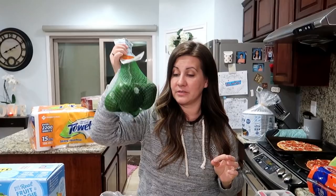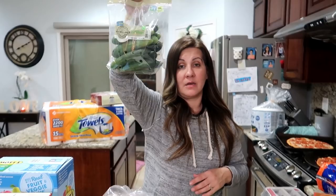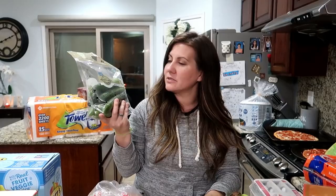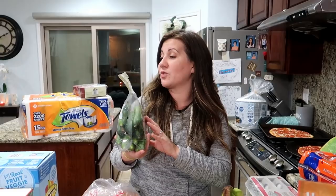We also got some mini cucumbers. Amberlynn's going to love these because she can just bite right into them. These were a replacement item because they were all out of regular cucumbers, so the shopper asked about these ones and we went for them. Says it's great for snacks and salads.